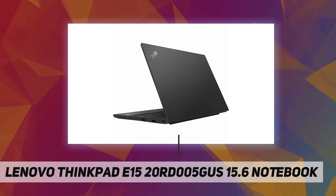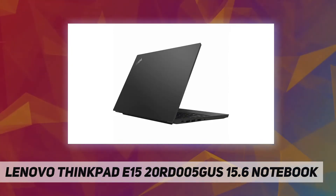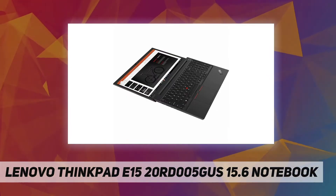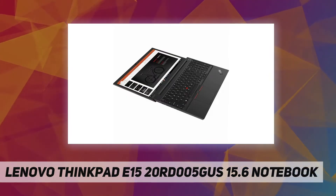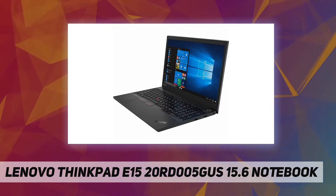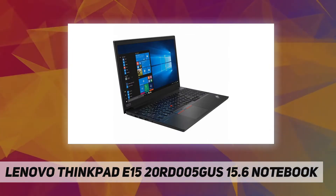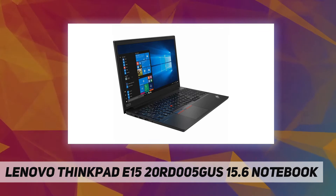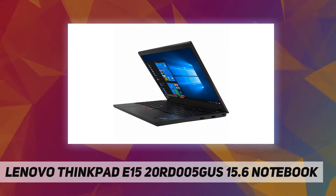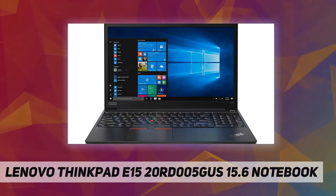Manufacturer: Lenovo Group Limited. Manufacturer part number: 20RD005GUS. Brand name: Lenovo. Product line: ThinkPad. Product series: E15. Product model: 20RD005GUS. Product name: ThinkPad E15. Product type: Notebook.